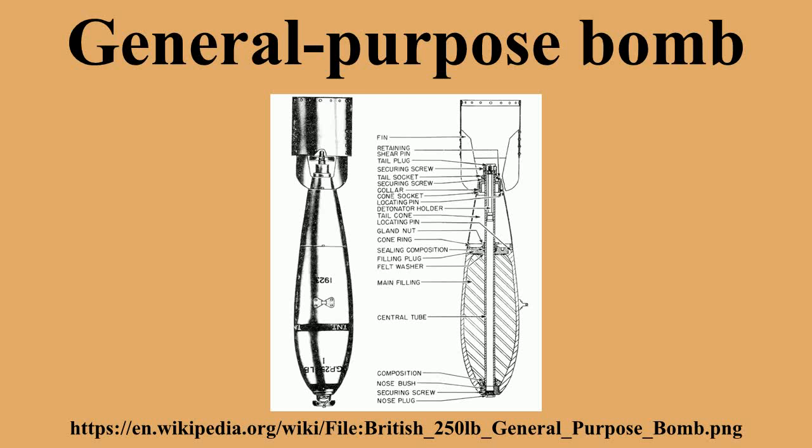All MK 80 bombs have both nose and tail fuse wells and can accept a variety of fuses. Various nose and tail kits can be fitted to adapt the weapon for a variety of roles. MK 80 series bomb bodies are also used in the BDU-50A, a practice version of the MK 82 bomb body, and the BDU-56A, a practice version of the MK 84 bomb body.